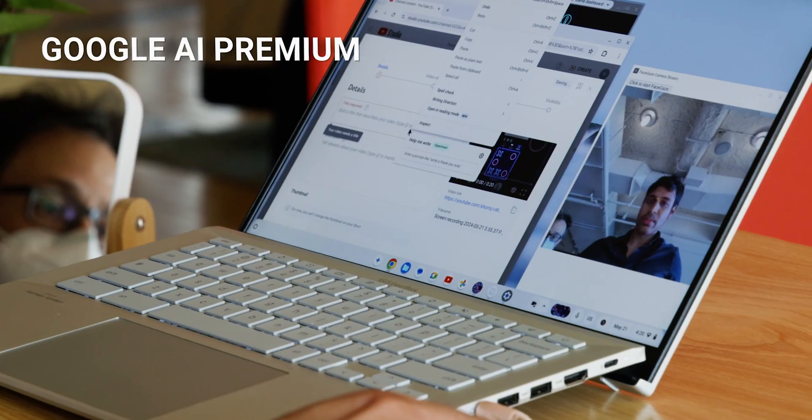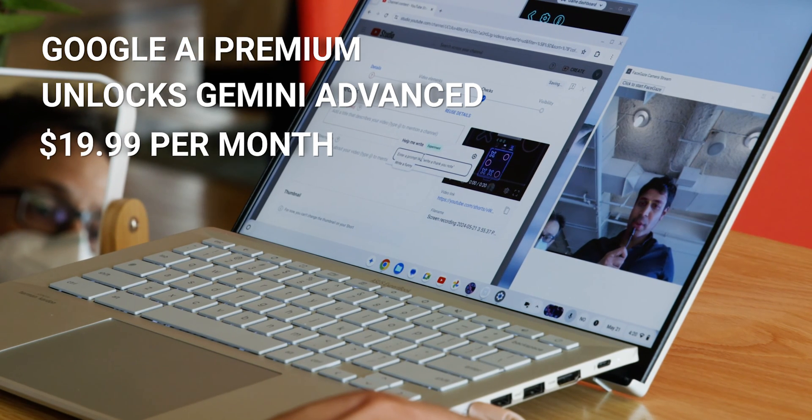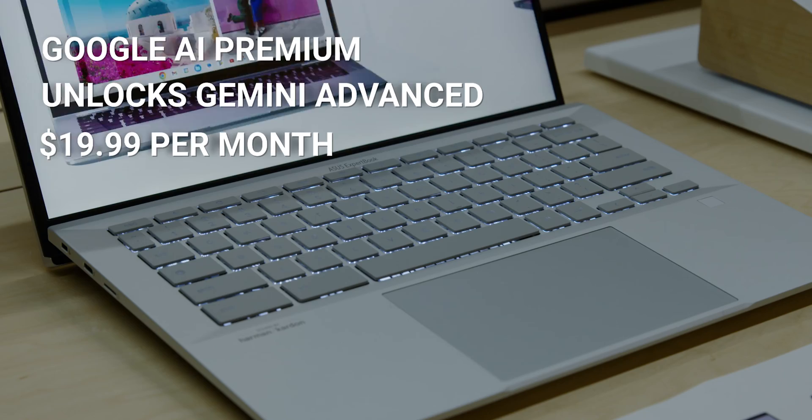Google AI Premium unlocks Gemini Advanced for superior performance, available for $19.99 per month, but one year free is included for new shoppers.